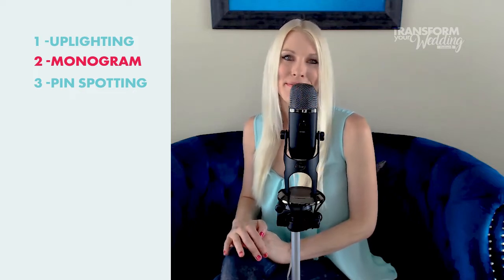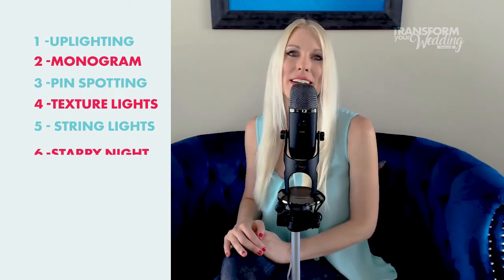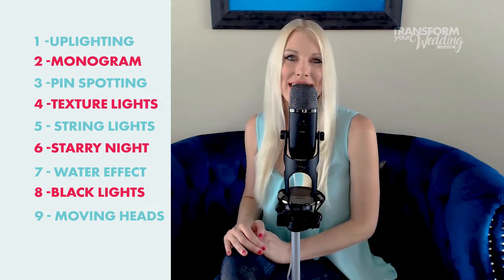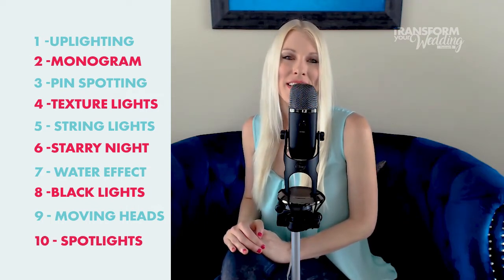Just to make sure you've got it mastered, here's a quick cheat sheet: Uplighting adds color. Monogram lighting puts names in lights. Pin spotting makes things pop. Texture lights create patterns. String lights are big; fairy lights are tiny. Special effects can be done with starry night lighting, water effect lighting, and black lights. Moving heads add energy to the dance floor. And spotlights make the first dance dramatic.